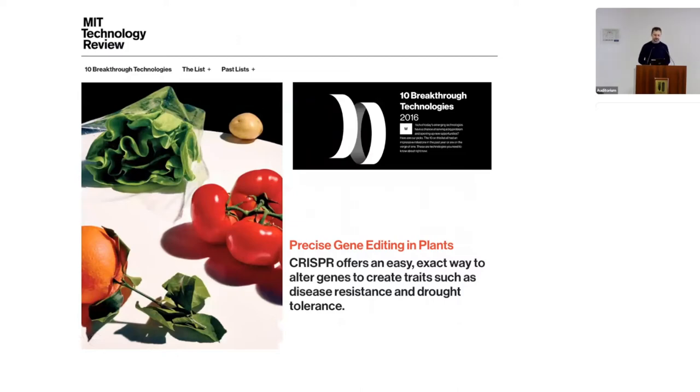CRISPR-Cas technology is what we're talking about when we discuss genome editing these days. It's been around for some years and has proven to be a very important tool for both basic biology and different applications such as crop improvement.